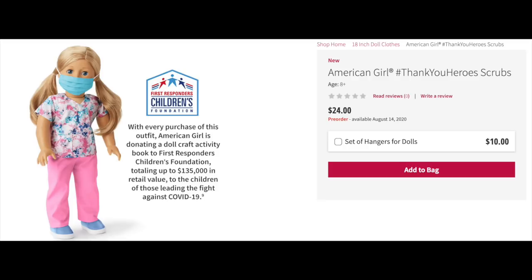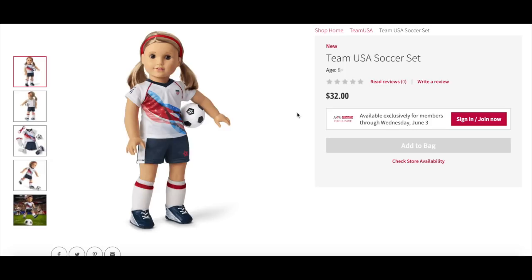The mask has elastic around the main part of the head so it stays up around the doll's face. It retails for $24 with pre-orders available August 14th, 2020. The fabric used for the scrub top was actually used as a skirt a couple of years ago, so it's great they're reusing that material. Now let's go ahead and take a look at some more newly released items at American Girl. These outfits are all themed to Team USA and sporting events, available exclusively for members through Wednesday, June 3rd.